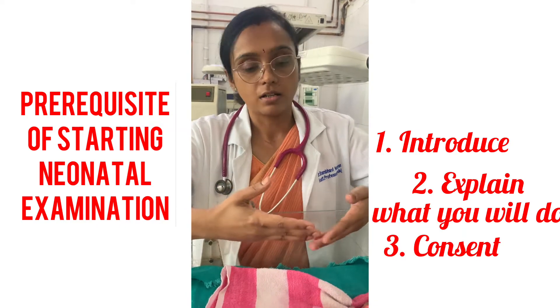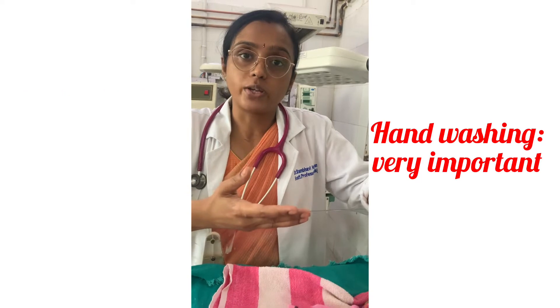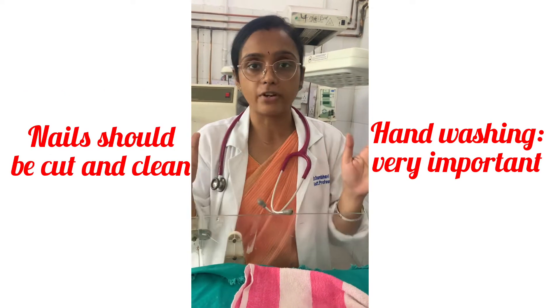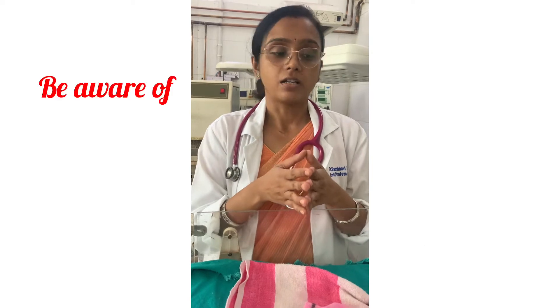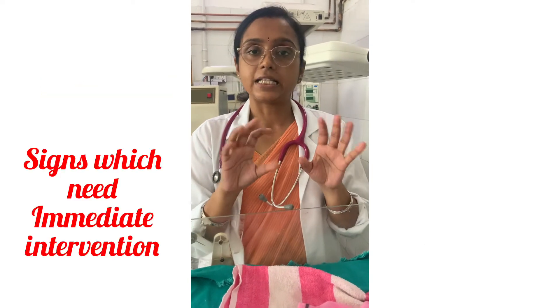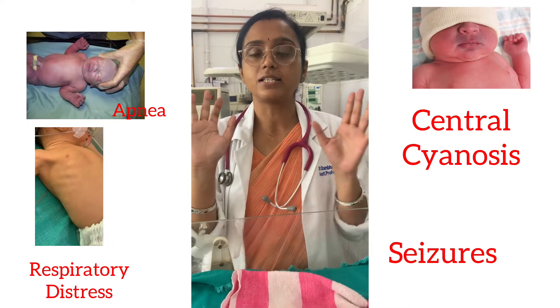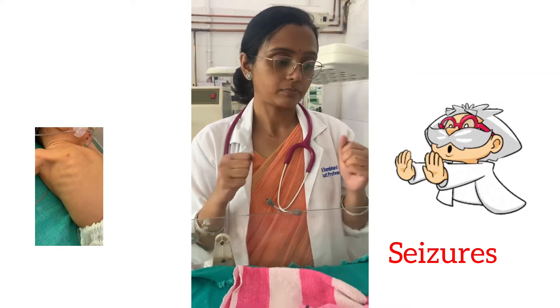Take their consent, wash your hands properly with soap and water if visibly soiled, or use a sanitizer. Ensure there is appropriate lighting and appropriate temperature in the room. At any point during examination, if you find something needing immediate intervention, stop and intervene or inform your seniors.